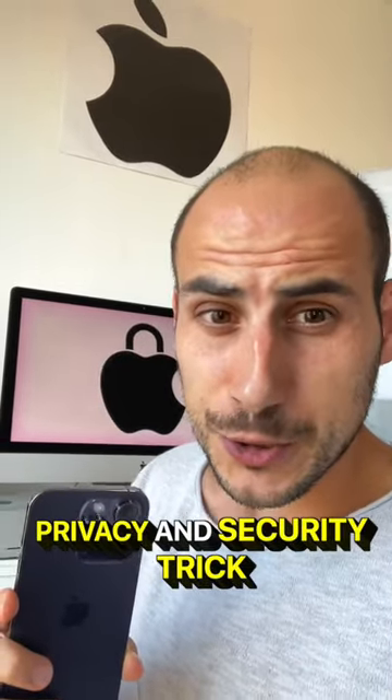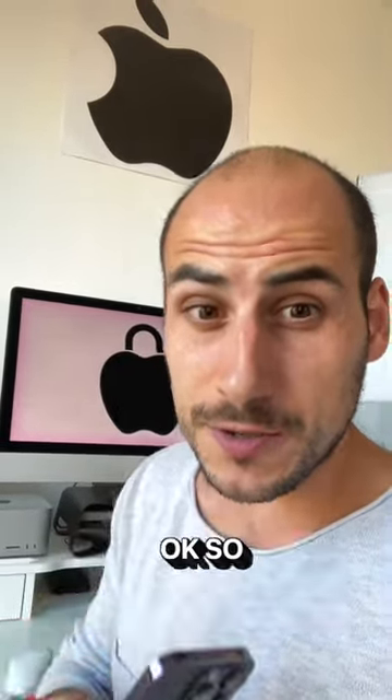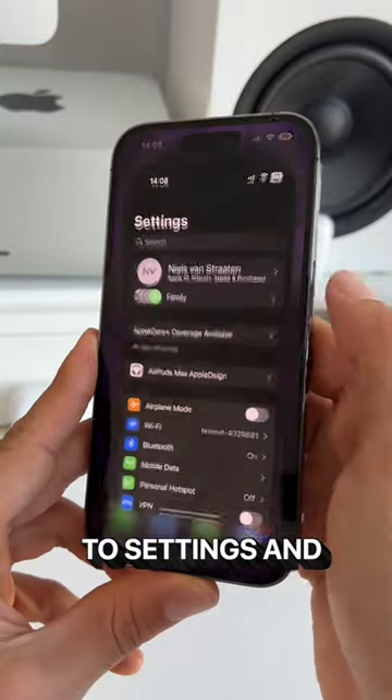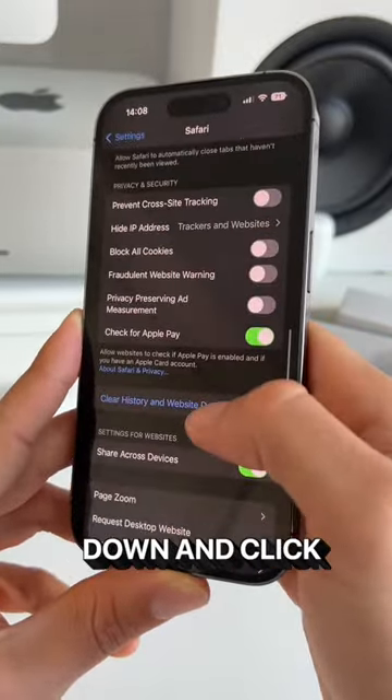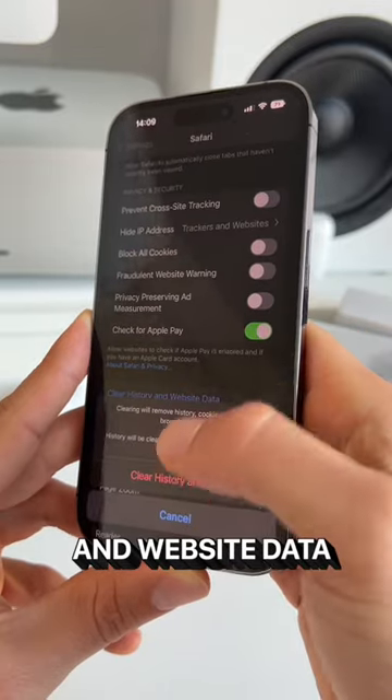Here's another iPhone privacy and security trick I absolutely think you should know. Start by going to Settings, then scroll all the way down to Safari. In here, again scroll down and click on Clear History and Website Data.